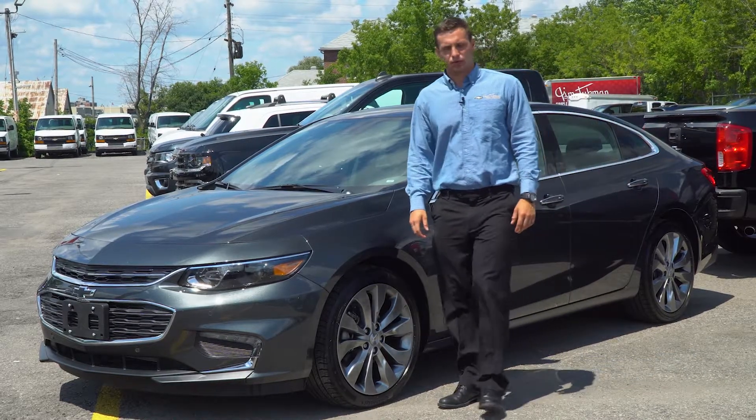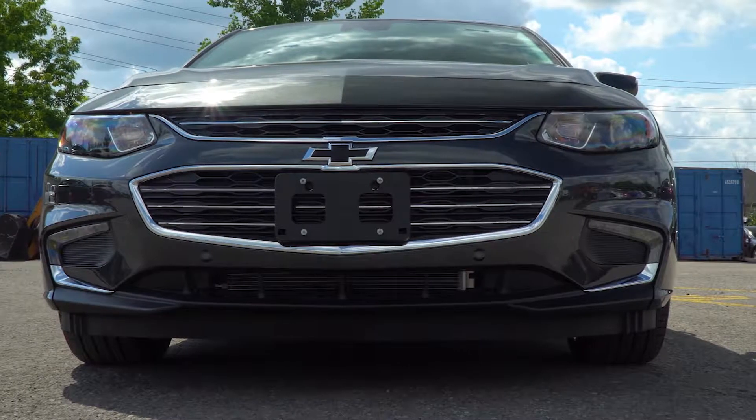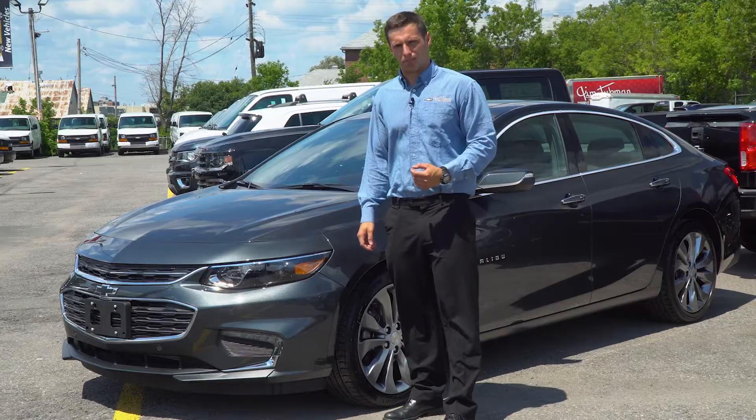This is the all-new Chevrolet Malibu. With sleek sculpted body lines, an agile stance, seamless connectivity, and remarkable efficiency, it has been engineered to deliver everything you would expect from a mid-sized sedan, and much more.